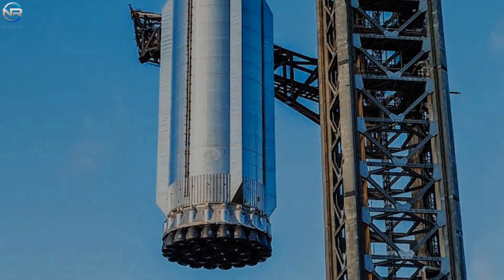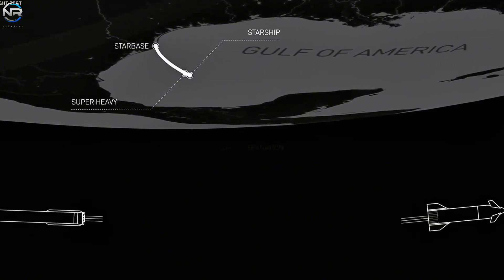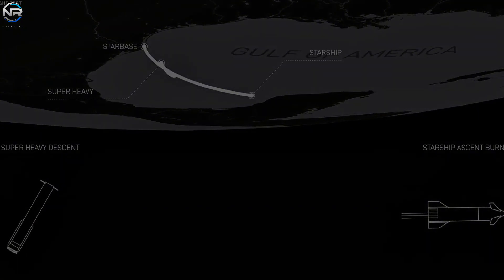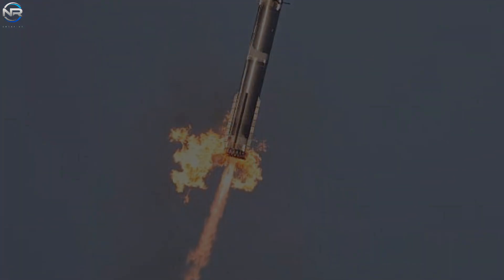Nonetheless, it brings about new hurdles. The organization needs to rectify the problem that resulted in the total failure of a central ring engine during the previous flight. Additionally, this mission will implement a new landing burn procedure intended to mimic Version 3 operations, along with a more regulated high angle of attack descent. These modifications are designed to assist SpaceX in evaluating the efficiency and dependability of its reusability systems under more challenging conditions.